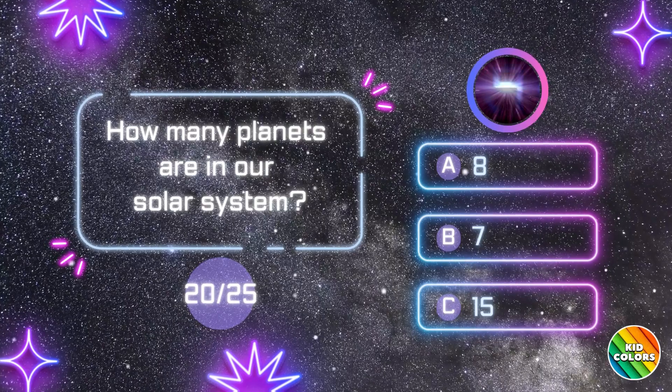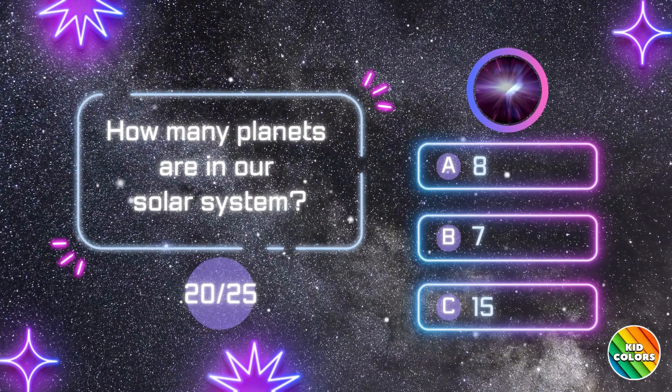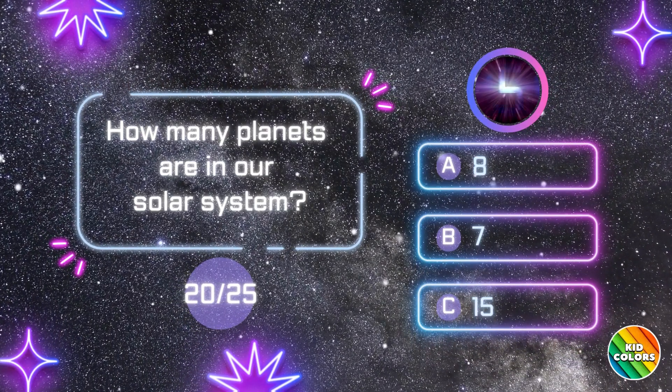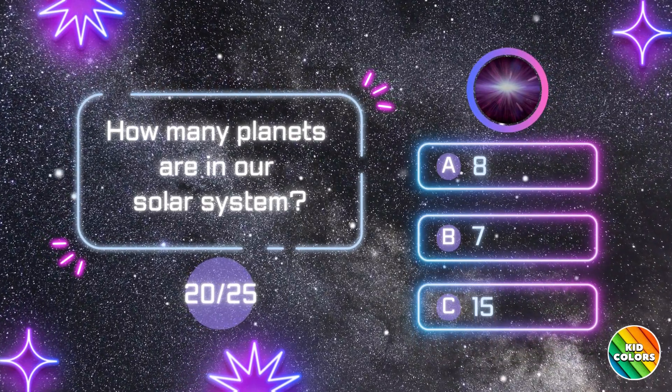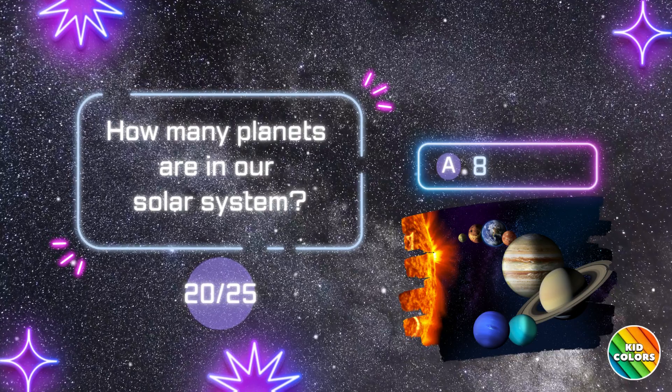How many planets are in our solar system? A. 8.